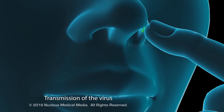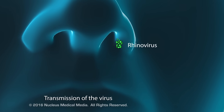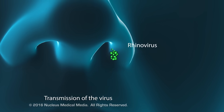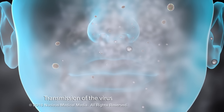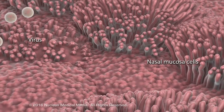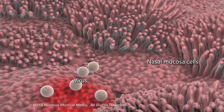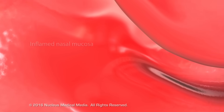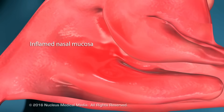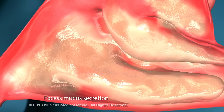Cold viruses, most commonly the rhinovirus, enter the body when contaminated hands touch the nose or mouth, or when virus-filled droplets in the air are inhaled. Then the virus invades the mucus membrane of the upper airway, resulting in an inflammation of the invaded areas.